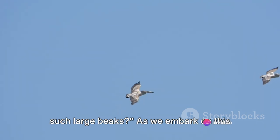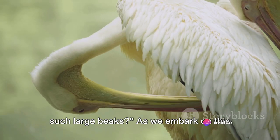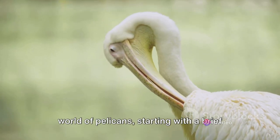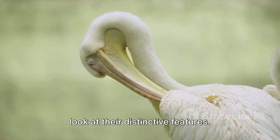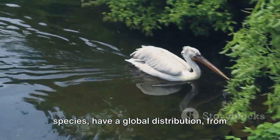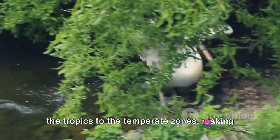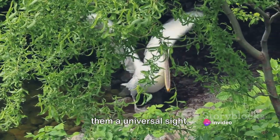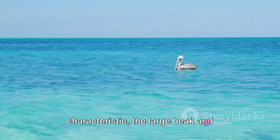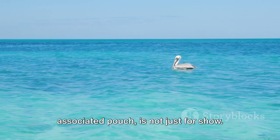Have you ever wondered why pelicans have such large beaks? As we embark on this journey, we'll delve into the captivating world of pelicans, starting with a brief look at their distinctive features. Pelicans, with their seven different species, have a global distribution, from the tropics to the temperate zones, making them a universal sight. Their most distinguishable characteristic, the large beak and associated pouch, is not just for show.